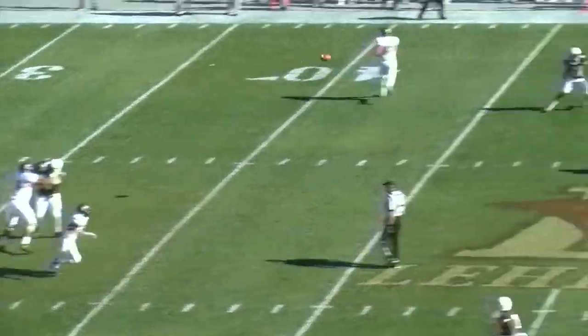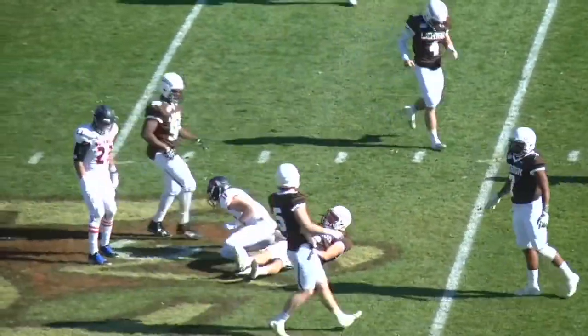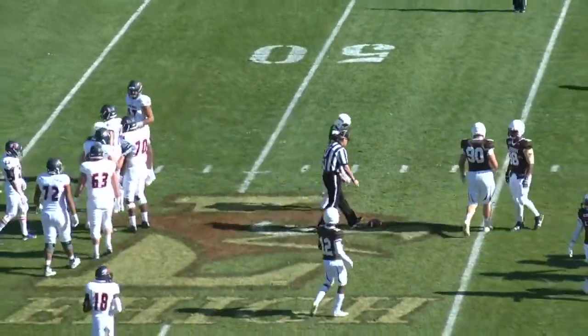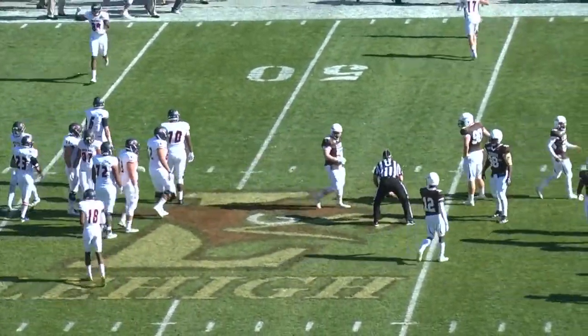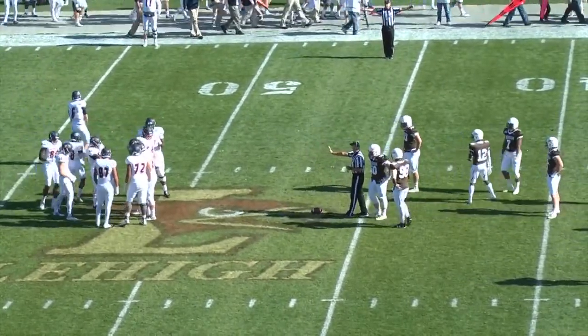Out of the shotgun, Nitti to pass for the first time. Throws a dart, and it'll be caught for a first down. Down to the Lehigh 46-yard line. The converted quarterback to wide receiver, Jack Horan, caught a touchdown pass last week, grabs it and drops down at the 46 of Lehigh. First and ten, orange and blue.